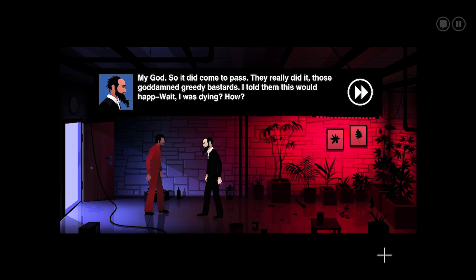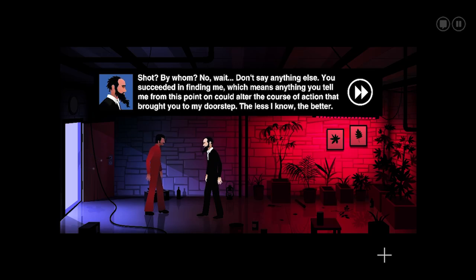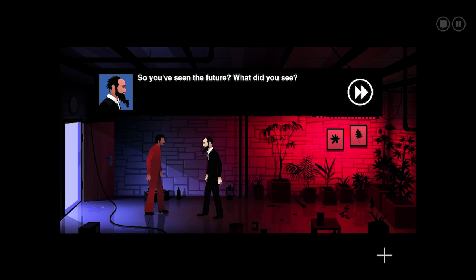'Wait — I was dying? How?' You said you'd been shot. I had to find you at the morgue to get this address. 'Shot? By whom? No, wait — don't say anything else. You succeeded in finding me, which means anything you tell me from this point on could alter the course of action that brought you to my doorstep. The less I know, the better. So — you've seen the future. What did you see?'